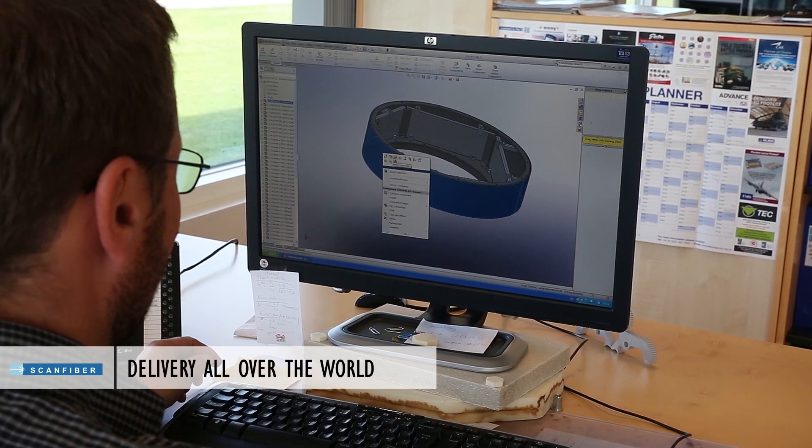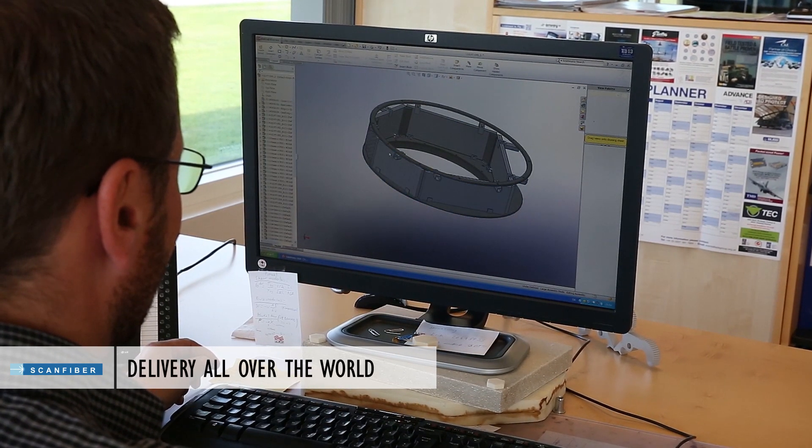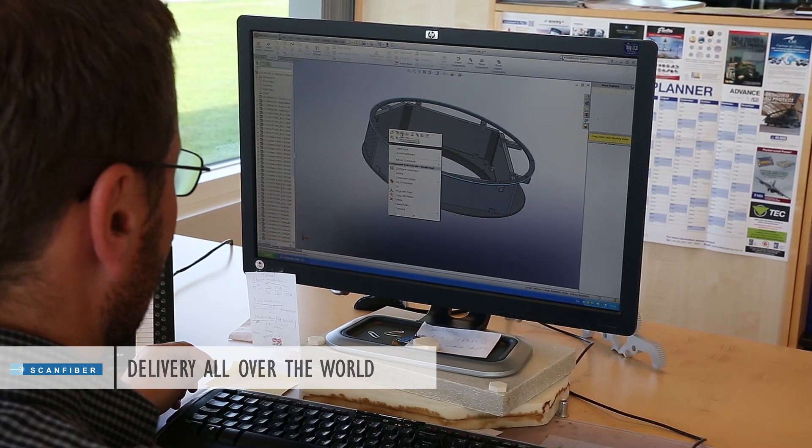ScanFiber is ISO 9001 certified and we make sure that we supply the right quality at the right time all over the world.